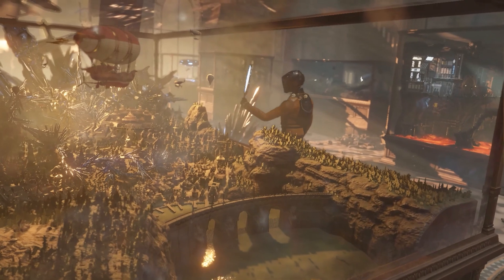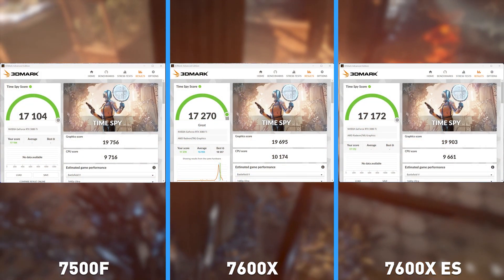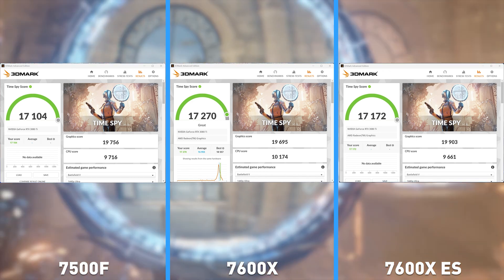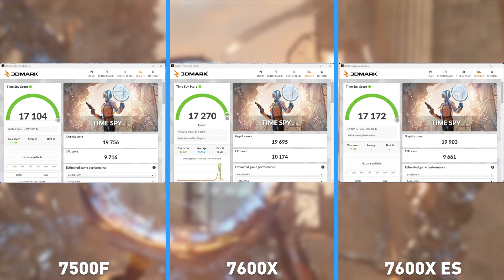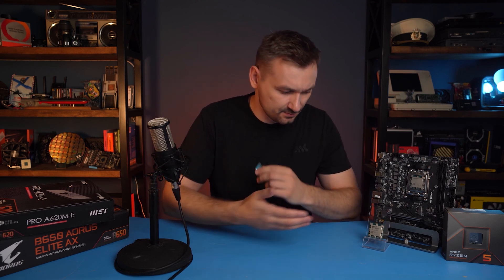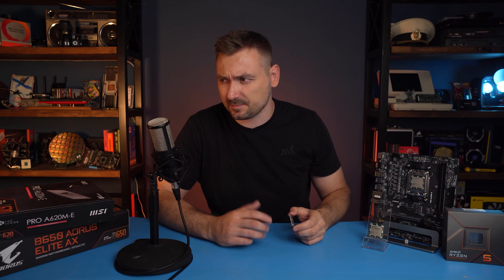The last synthetic test is 3DMark, which shows processor performance in games. The 7500F and the pre-released 7600 again show parity at 9700 processor points, and the 7600X is only slightly faster at 10,100 points. Conclusions: you can safely go for an engineering sample — the B1 and B2 steppings are really identical at the same frequencies. Overpaying $60-70 for the 7600X to get a 5% performance increase in productivity tasks, along with increased heating, is, in my opinion, pointless.